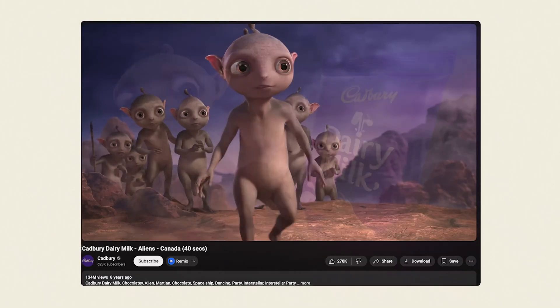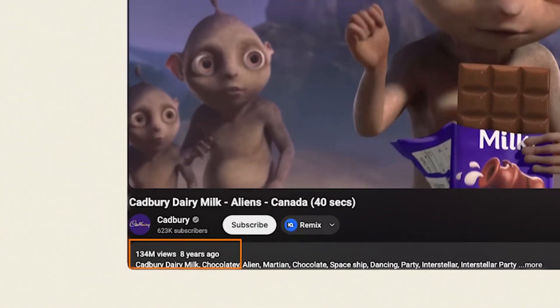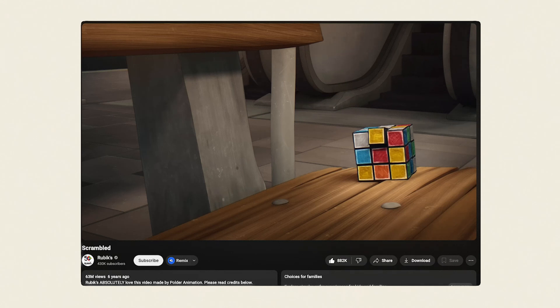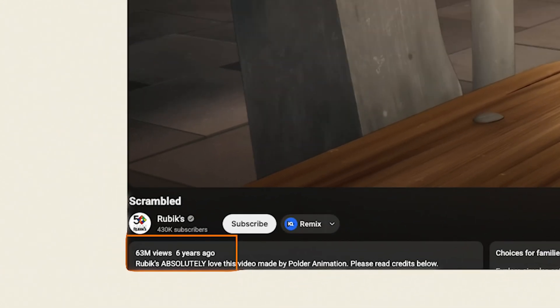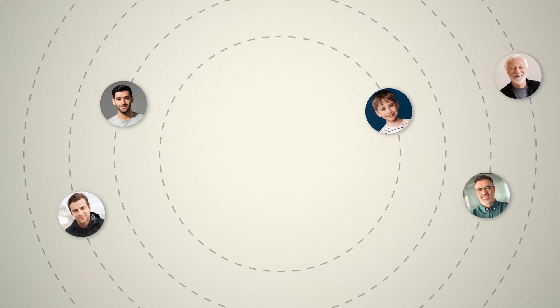Have a look at this Cadbury commercial. This single animated ad generated over 134 million views on YouTube alone and contributed to a significant boost in sales. This ad for Rubik's Cube has over 63 million views on YouTube. Here's what's important to understand: animation isn't just for kids' content.